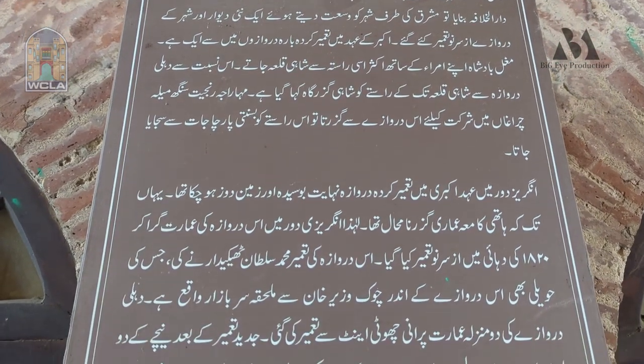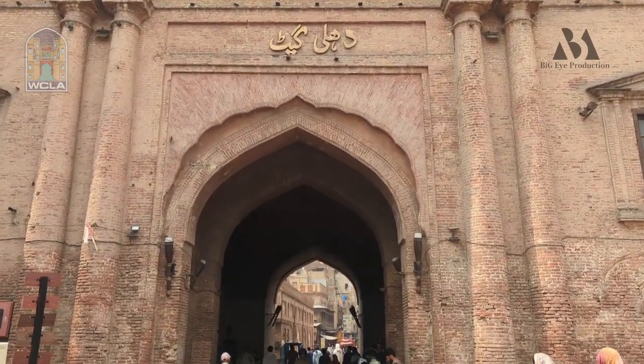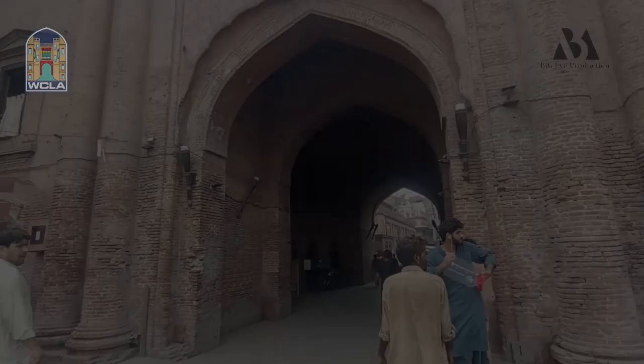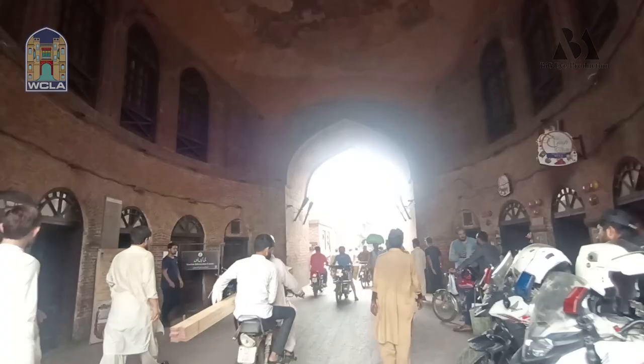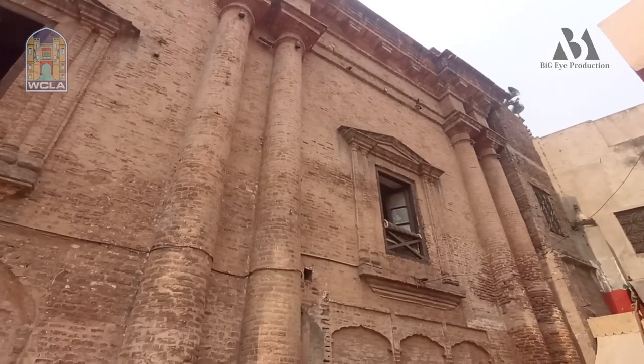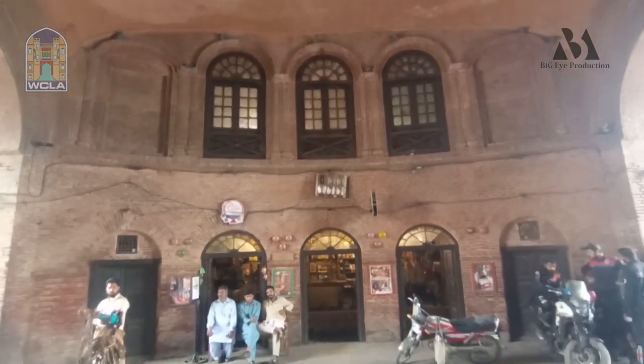This door has also been given the name of Delhi. In the Mughal period, Emperor Akbar had made 12 doors in Androun (the inner walled city). This door was rebuilt in British times. When it was rebuilt, there was also a place where police had to sit at these doors. There were also some doors known for art and craft, and members of the municipal committee were based here.